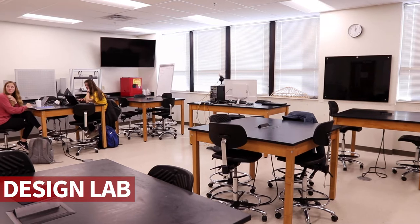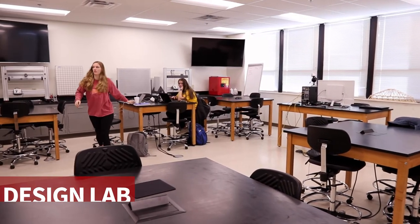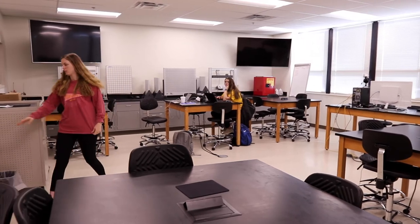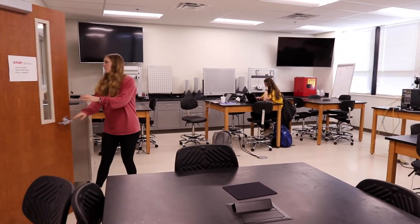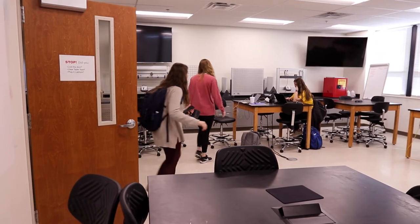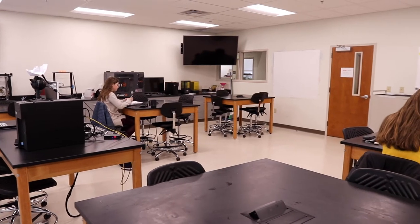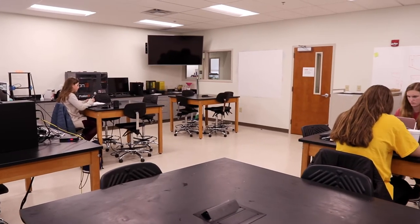Moving on to the Design Lab. This space is used for hands-on projects as well as instruction and modeling. It includes over 20 laptops outfitted with design software and screens in every corner for instructional display. It is designed for working in groups and also contains equipment for loading analysis.